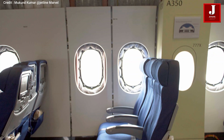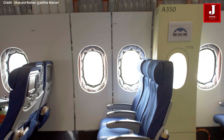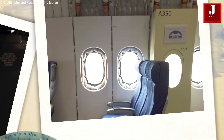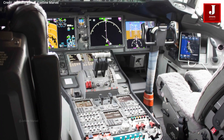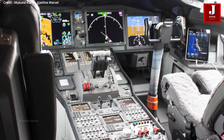The Airbus A350 and B777X have different fuselage sizes, with the B777X having a larger fuselage than the A350 and somewhat larger windows. This airplane is exceptional because of its well-kept cockpit and updated avionics and engine features.